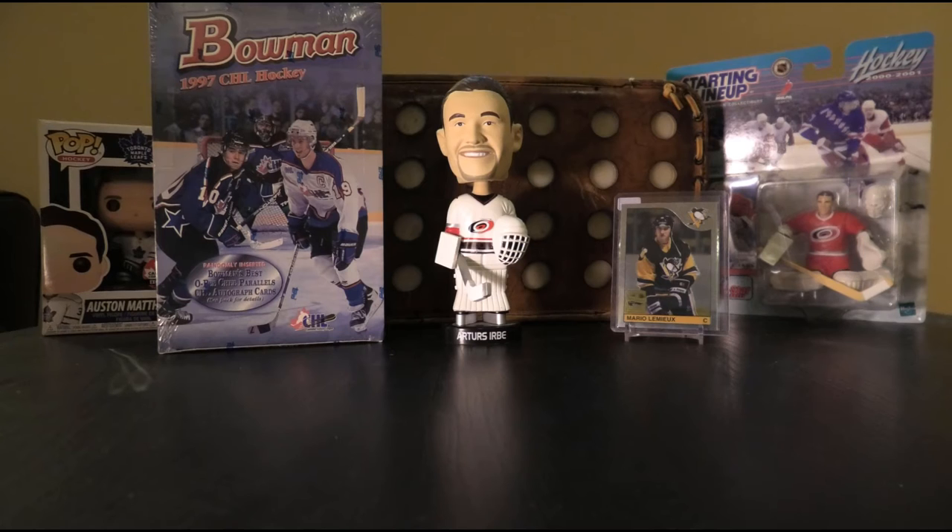Hello everyone and welcome to another exciting, action-packed episode of Box Breaks with Bruce. Today we're trying something different — a product I've personally never opened before: 1997 Bowman CHL Hockey.